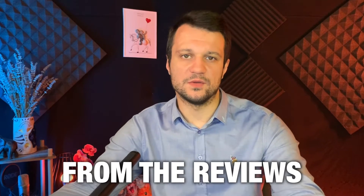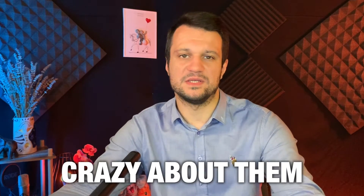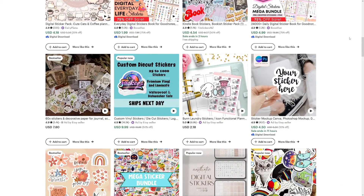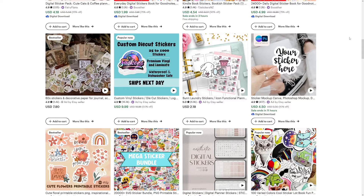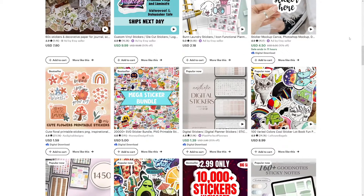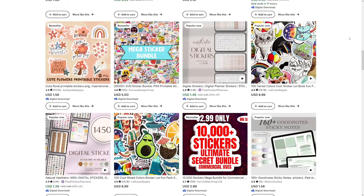You can see it from the reviews — people are just crazy about them. And what's good about this is that you don't have to wait for them to be shipped. You can just download them right away. Artists can make all kinds of cool designs without worrying about making physical copies, because people are just going to download the file and print them out themselves.